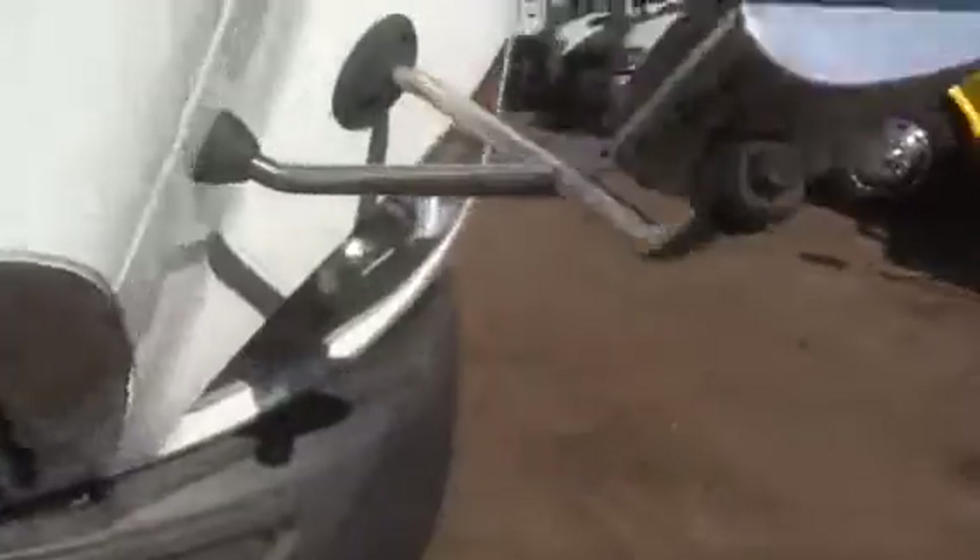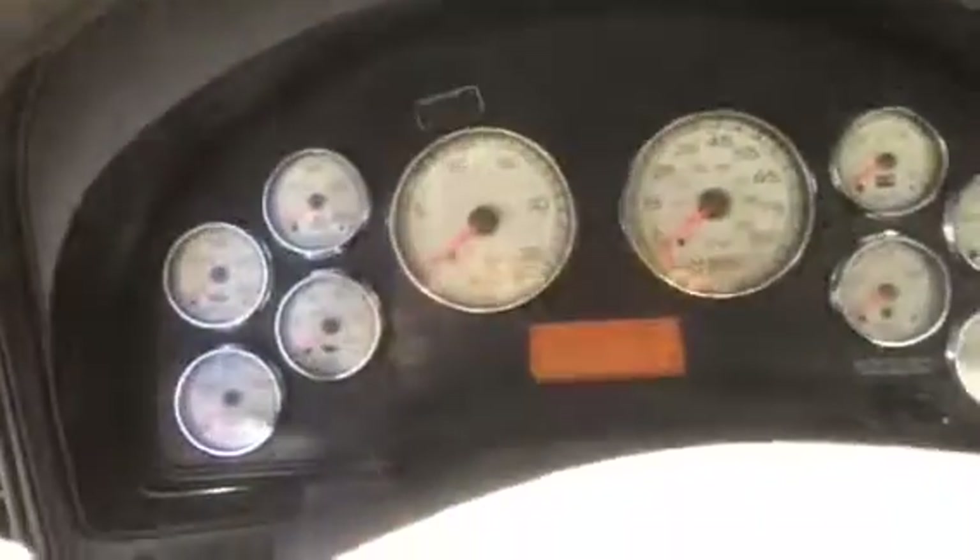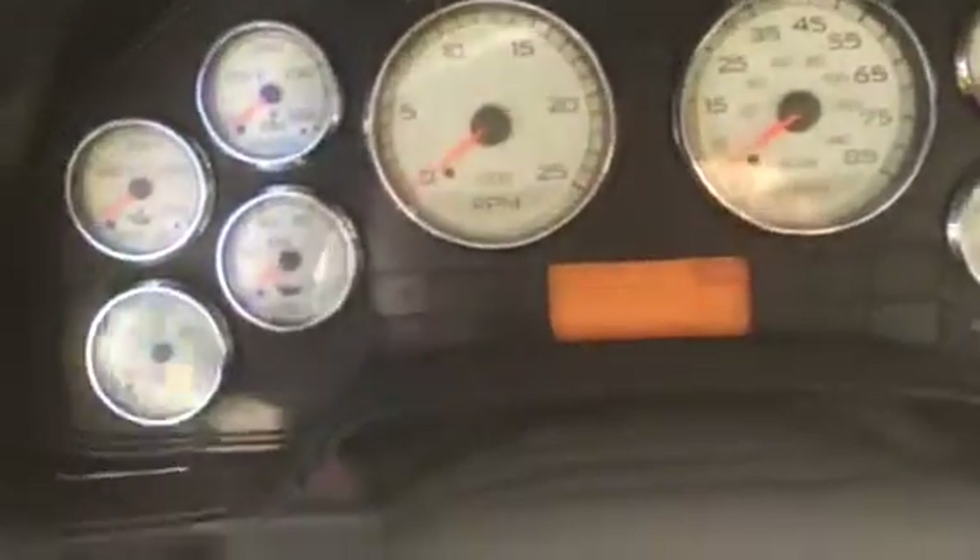What a nice vocational truck for some small company or municipality, or even a large company for that matter. Our price here in Phoenix on this lovely truck is $68,750. There you can see 234,175 miles.